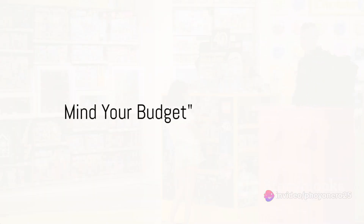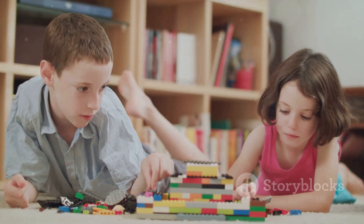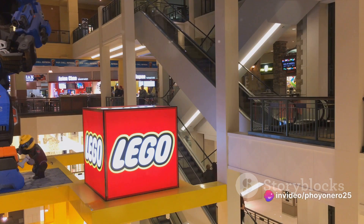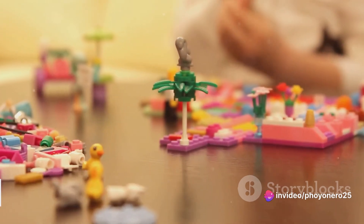LEGO sets come in all shapes, sizes, and prices. It's essential to set a budget before you dive into the colorful world of LEGO. Fantastic sets span various price ranges. A budget helps you narrow down your choices, but it doesn't limit the fun.